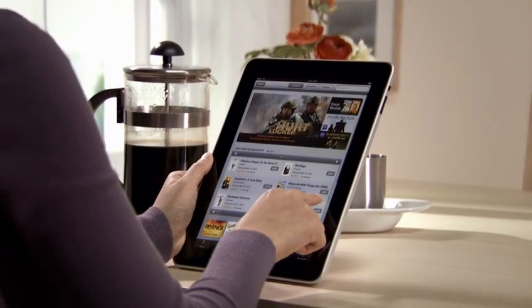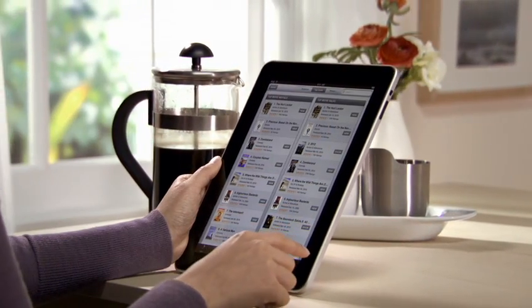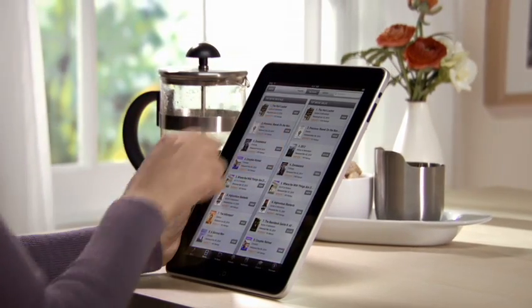iTunes on iPad makes it easy to explore a virtually endless world of entertainment using just your fingers.